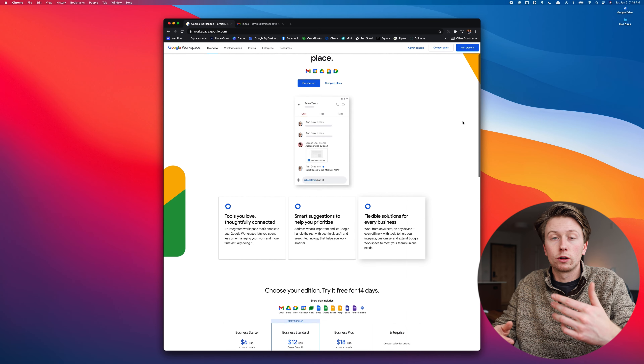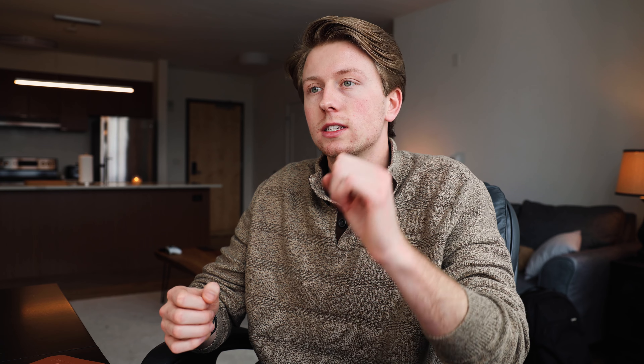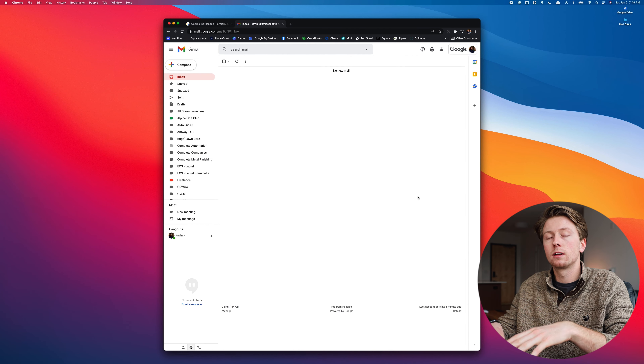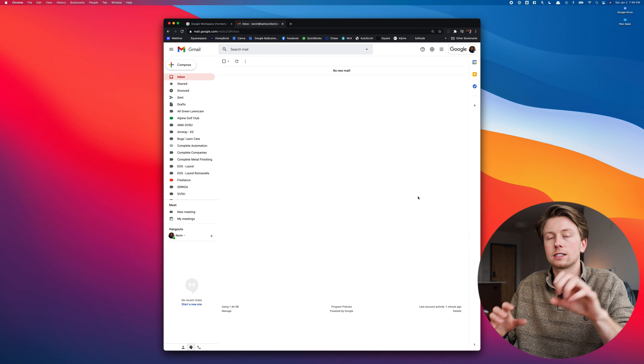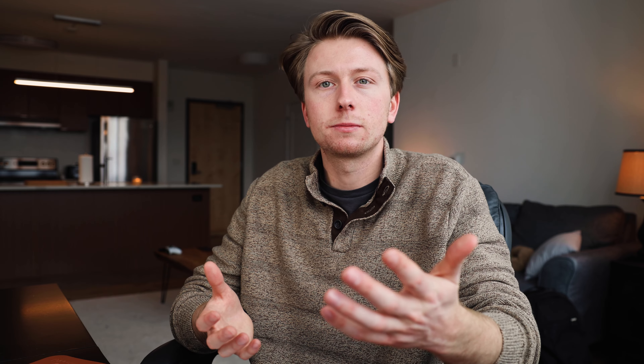First up we have Google Workspace. This is actually a full suite of applications — it was formerly known as G Suite — and it's basically the professional version of all your day-to-day Google apps. I use Gmail for all my internal and external email communications. It's very user-friendly, and instead of @gmail.com, your email ends at your domain name, like mine is kevin@camuscollection.com.